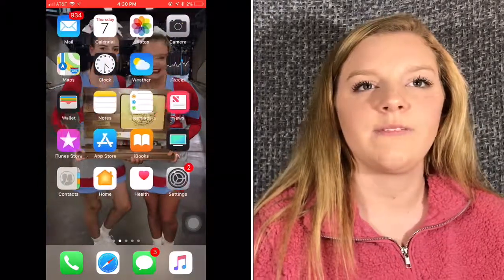But yeah, there's my phone. Hey guys, I hope you enjoyed this video. Give it a thumbs up, subscribe, follow our social media, and I'll see you in the next video, hopefully.